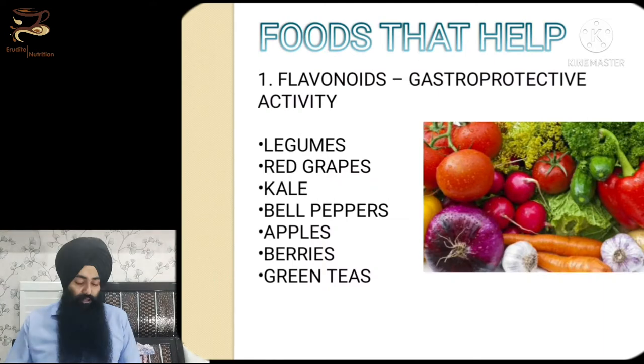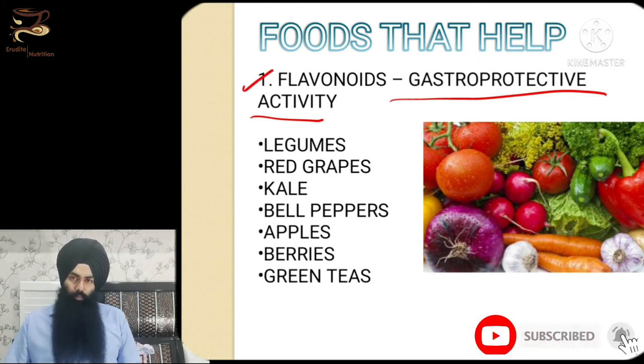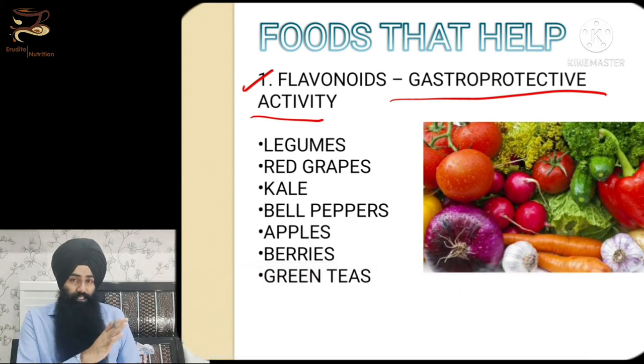Now, moving on to foods that will actually help — starting with the gastroprotective activity of flavonoids. Flavonoids are compounds with anti-inflammatory and antimicrobial properties, so they also serve as a natural antibiotic for your stomach. If your stomach acid is weak, there can be an abundance of H. pylori bacteria, and flavonoids will act as natural antibiotics against them.